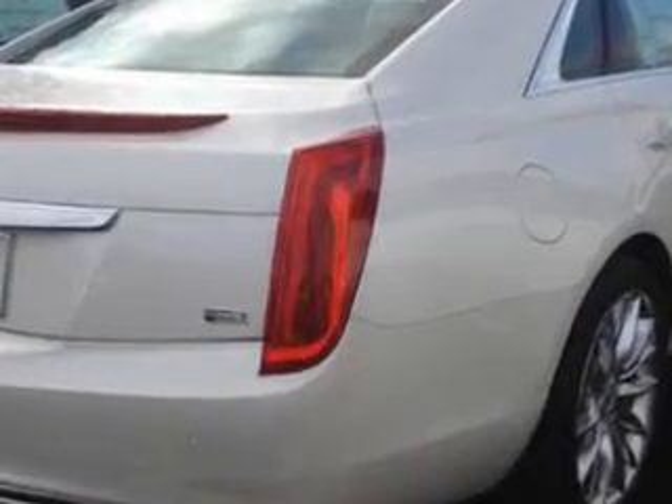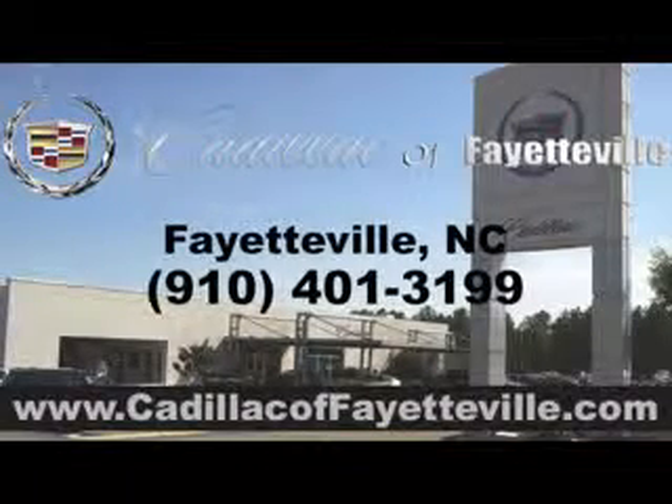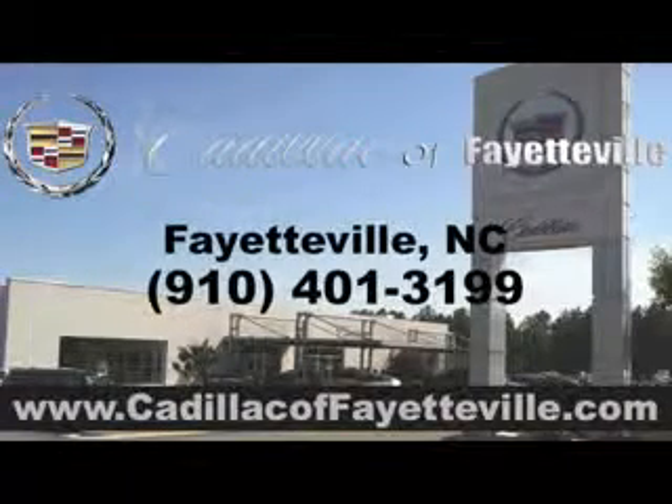See us at Cadillac of Fayetteville today. Stop in today or visit us 24-7 at cadillacoffayetteville.com.